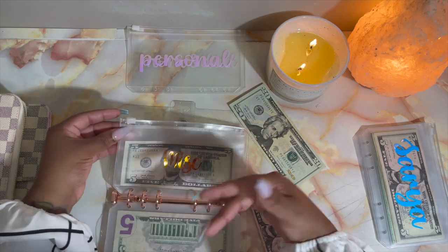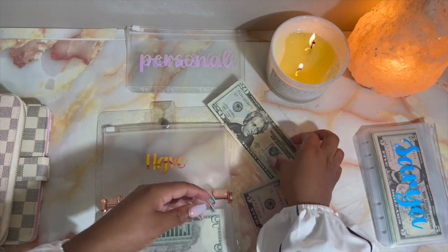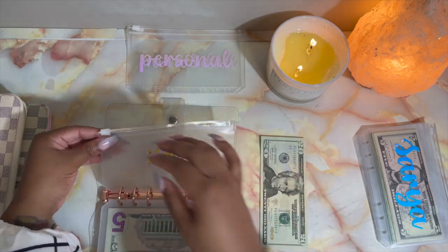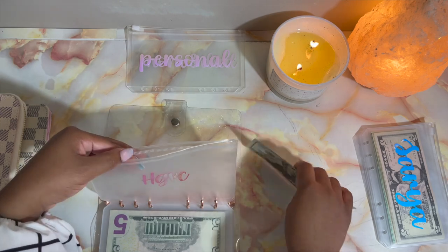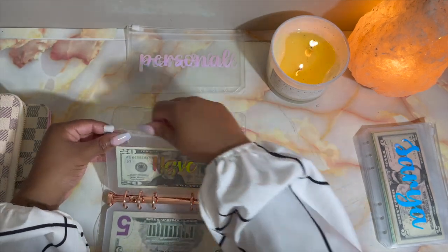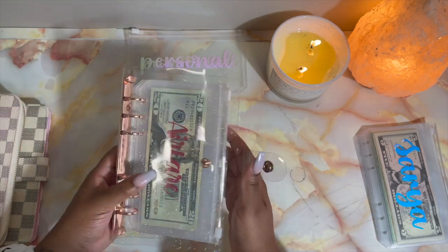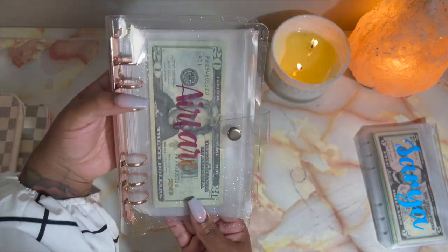Y'all, look at these envelopes — so cute, I'm in love. If you ever feel unmotivated, get some new envelopes or new binders. You don't even have to buy anything new — just swap things from old to new or vice versa. I switch back and forth between my binders and envelopes, which is what I'm doing today. That's my little travel binder — so cute, I'm so in love!